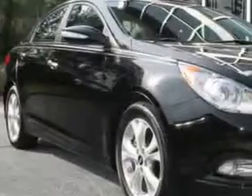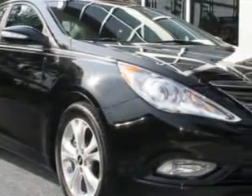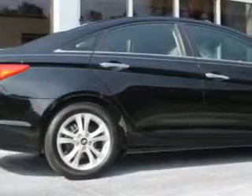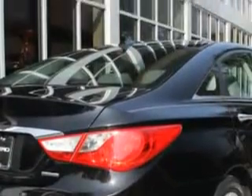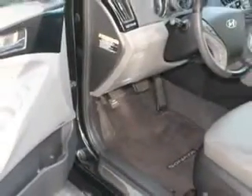You will love this Phantom Black 2011 Hyundai Sonata, equipped with a four-cylinder engine and an automatic transmission. Enjoy an exceptional 35 miles to the gallon on this great car with features like home link system,